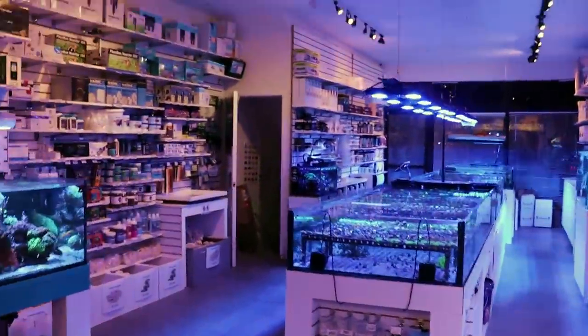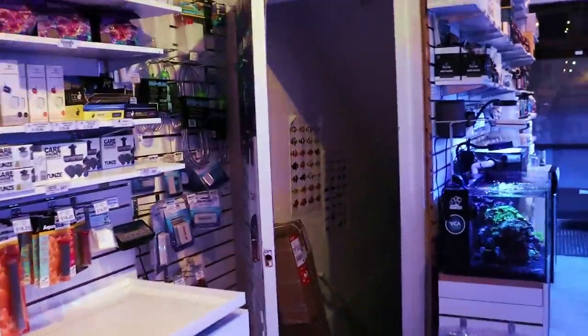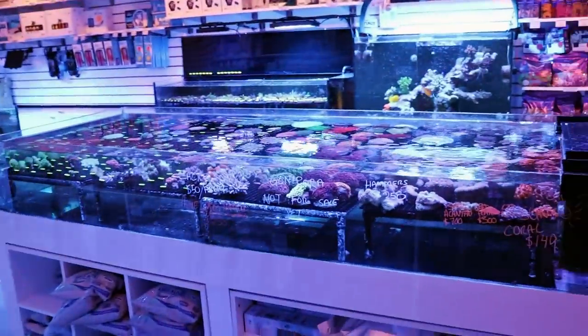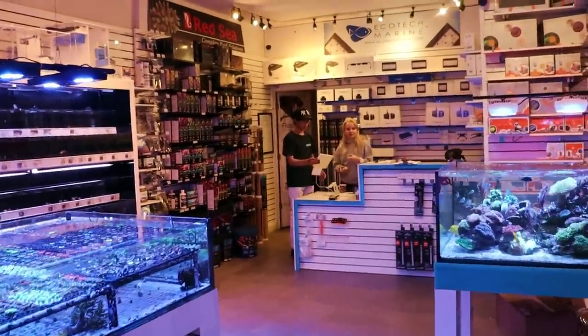Today's video is about our new shipment of corals. Let's go shut this door - you guys know I'm OCD. New corals from Mamparaba, Indonesia. You want to do a video with me? She bought - I think she bought the Mamparaba.